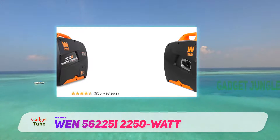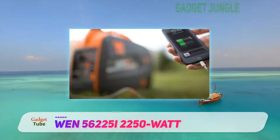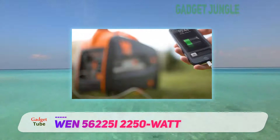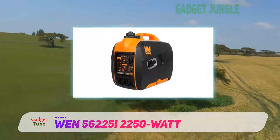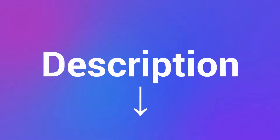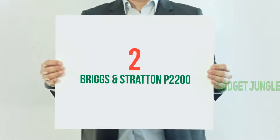The WEN 56225i is among the best inverter generators that operate quietly — a great buy for tailgating and camping, offering excellent value for money. The eco mode feature automatically adjusts the rate of fuel consumption to increase the engine lifespan and run time. Check out the description for more information and the latest price.